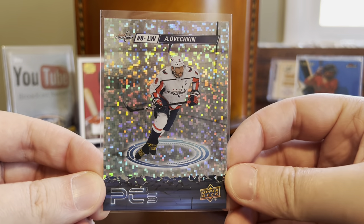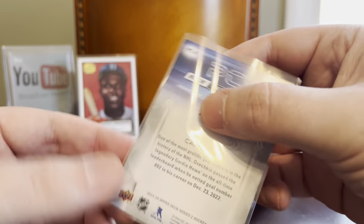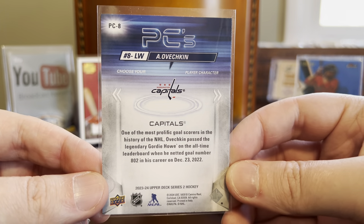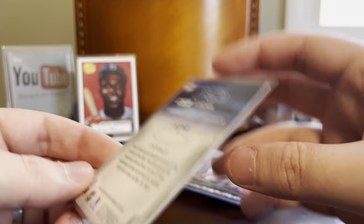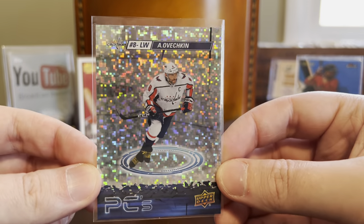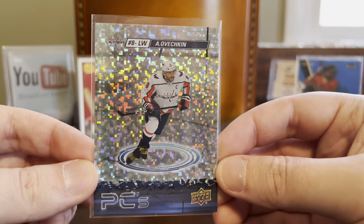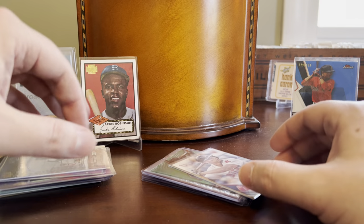Grabbed this one — Ovechkin — and I think I was also the lone bidder on this at 99 cents. I'm not entirely sure what this is; it looks like it comes out of Series 2 Hockey, and PCS is the insert. I obviously just picked this up because of the immense amount of shine and the fact that it was really dirt cheap — basically a dollar box that I was hunting online since I was already paying for shipping with this seller.